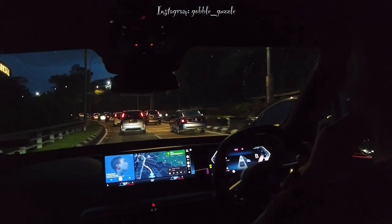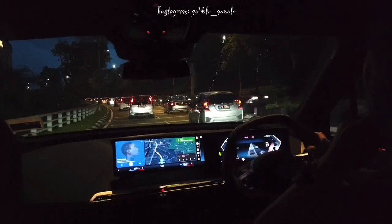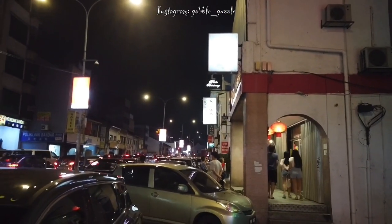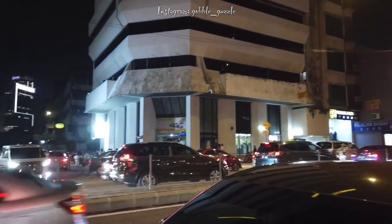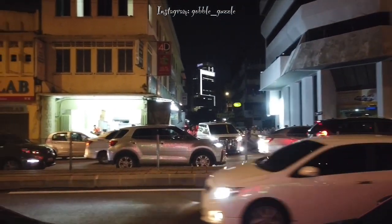I have already decided not to cook today and coincidentally, to my good luck, my neighbours invited me out for dinner. I'm relieved that I don't have to rummage through my pantry for some instant macaroni and cheese — we just hopped along in their brand new EV and off we go to this area in Kuala Lumpur which is called Pudu.